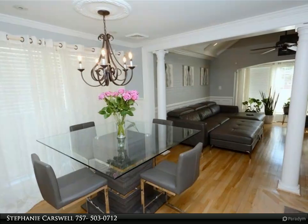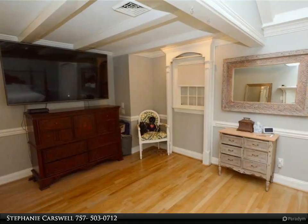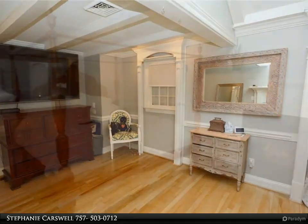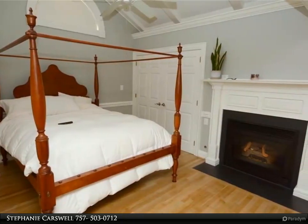Picture yourself entertaining guests or simply savoring quiet moments on the brick patio and deck area in the backyard. With a little TLC, this space would be a great oasis. Storage should be taken care of with ample storage solutions throughout the home and with a spacious shed in the backyard.